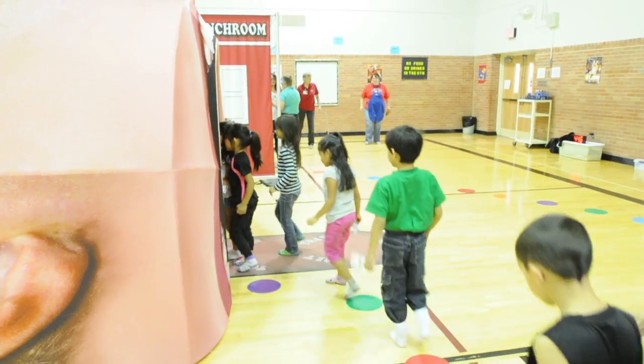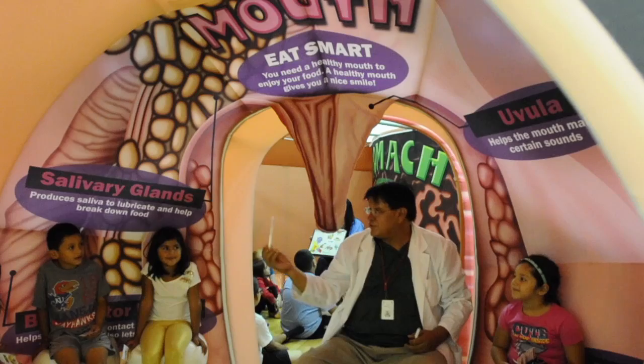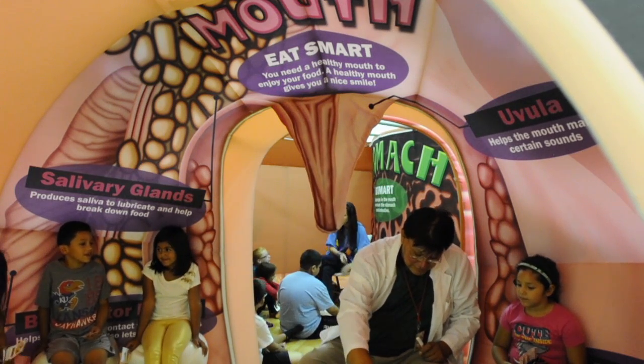From there they go to the mouth and start the digestive process. They sit on teeth, they have a big toothbrush, they learn about dental hygiene and about how much sugar is in certain candies that they really like.